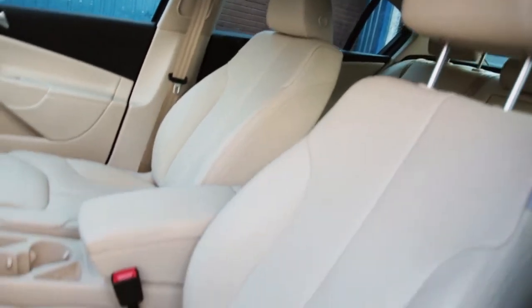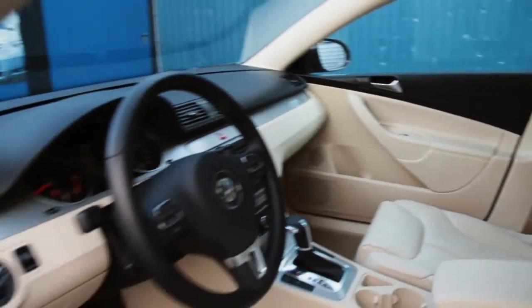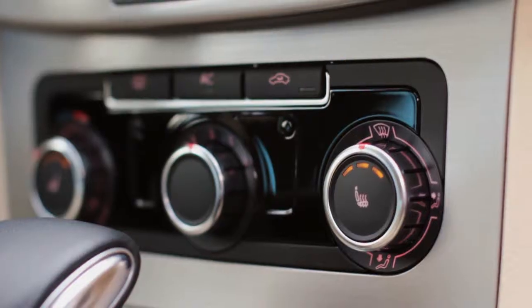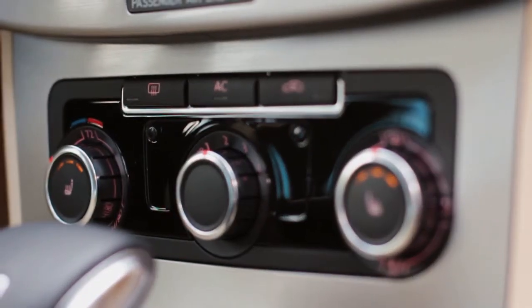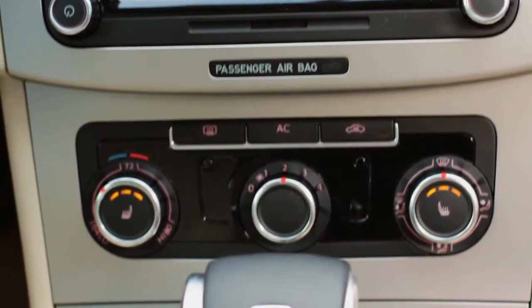Gas mileage is very good with the 4-cylinder. It is a front-wheel drive Passat 2.0T, and after adding what VW calls Package 2, loaded with all kinds of goodies like a sunroof and heated leather seats, auto transmission, rear-side airbags, and premium sound.